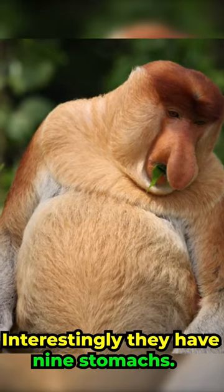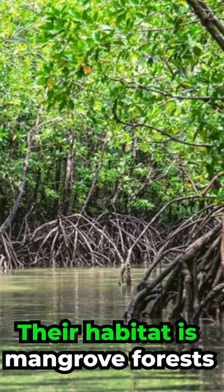They are the primate world's most prolific swimmers. Interestingly, they have nine stomachs. Their habitat is mangrove forests.